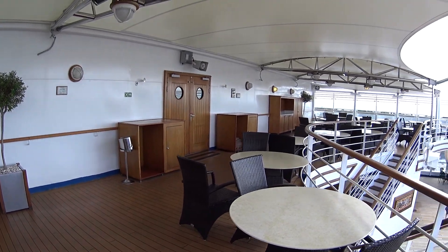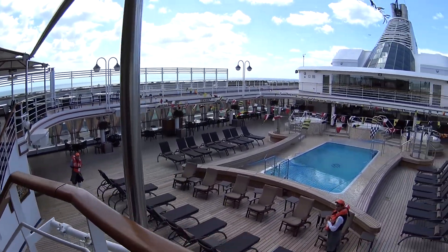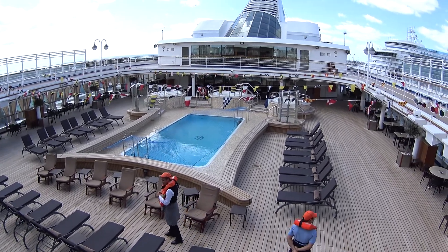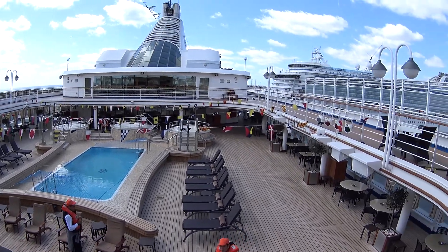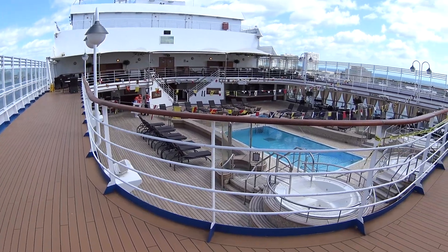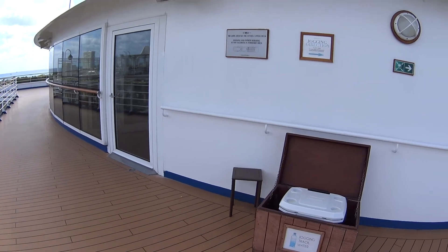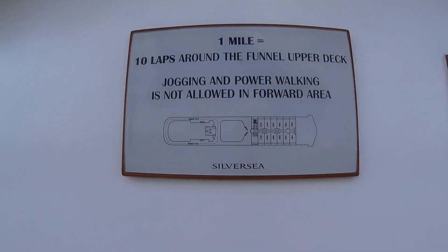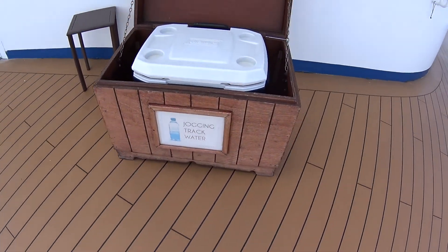Made my way down to Deck 10. As you can see, it's bright and early here on the Silver Spirit — none of the passengers are on board yet. There's the pool deck: we've got a nice main pool with alfresco showers and three jacuzzi tubs as well. On the forward side of the pool deck here on Deck 10, we have a jogging track — 10 laps is one mile. And free water is available as well.